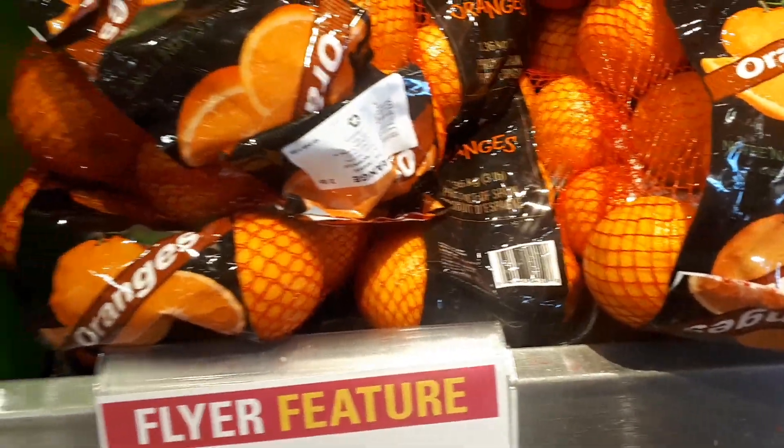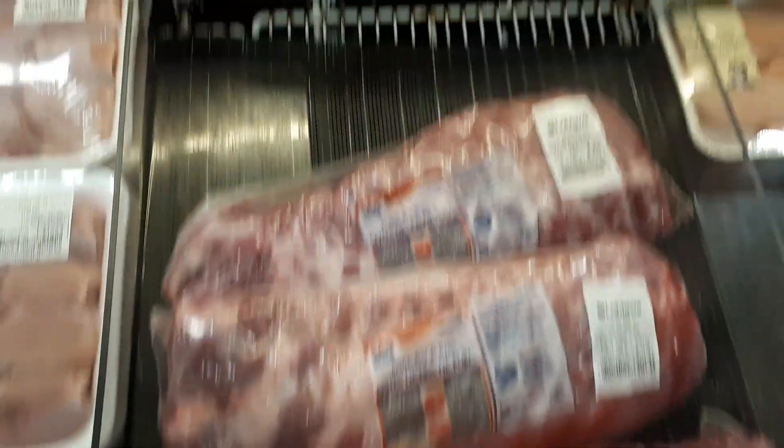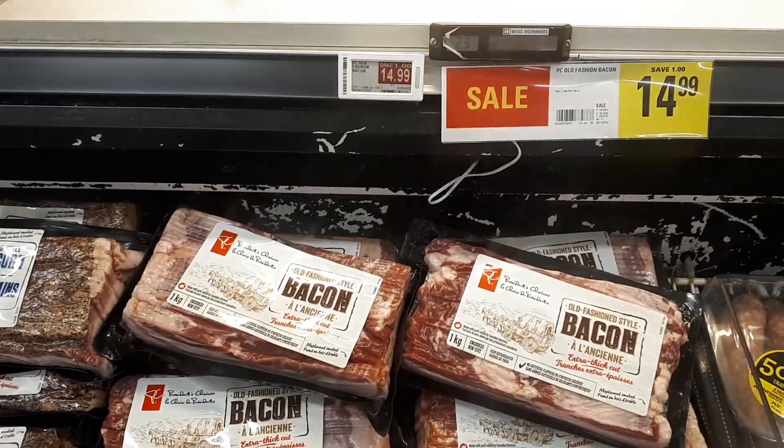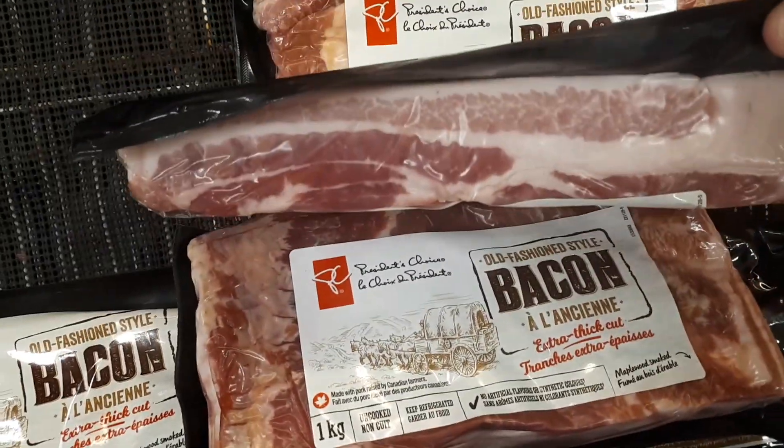Here we are at Loblaws - the prices are a little bit higher but I did get a few things that were on sale. Some navel oranges were on for $4.99, and some pork back ribs were on for $4.99 a pound - I got a family pack for $30. The butter here is $8.50 a pound for the Gay Lea brand.